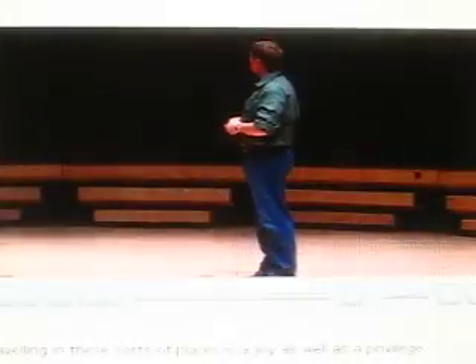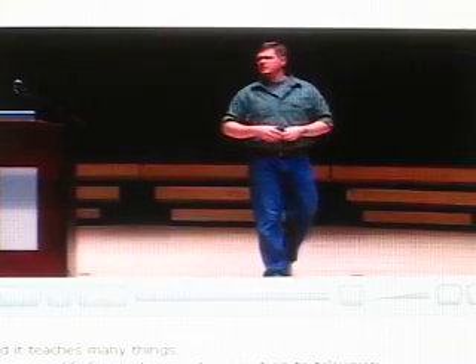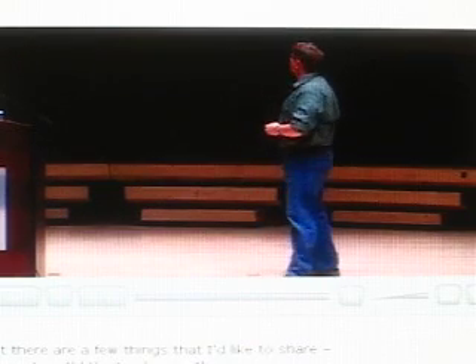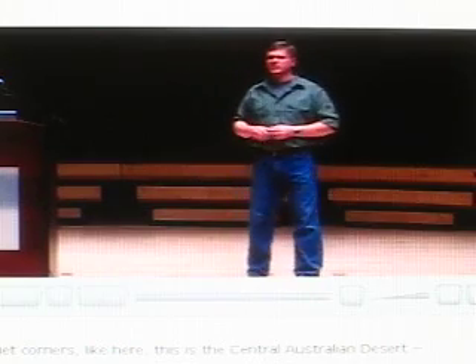Travelling in these sorts of places is a joy as well as a privilege, and it teaches many things. It's impossible for me sometimes to put onto television how I really feel about places — it's too complex. But there are a few ideas I'd like to share. When I travel to really wild parts of the world — quiet corners like this central Australian desert — I look up into the sky and see a sky like you cannot see in Britain. Even in the Lake District you can't see stars like that because there's so little light pollution.